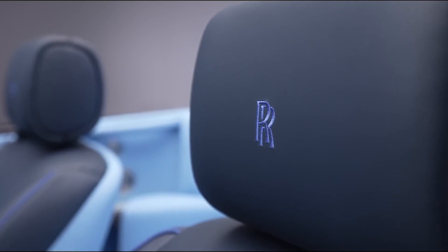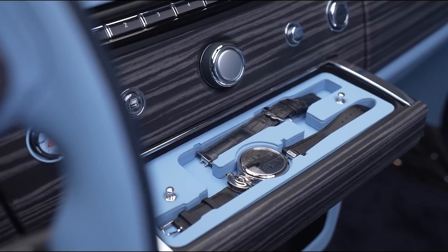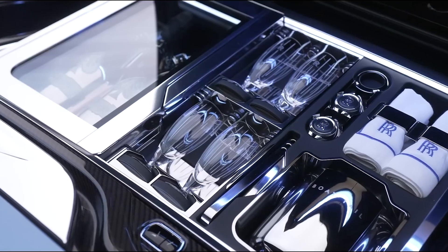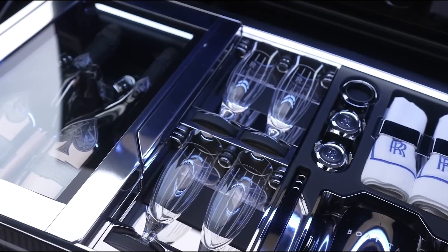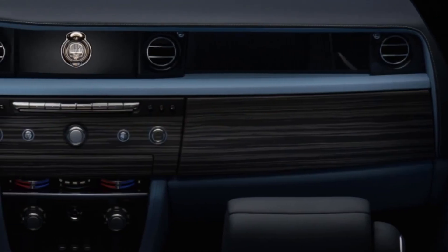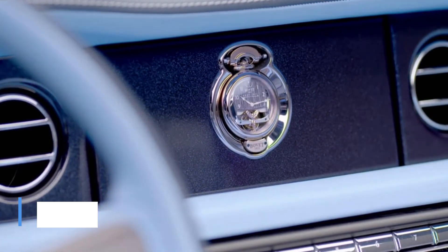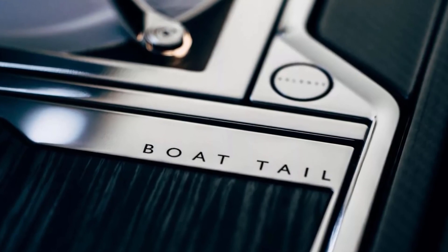Designed by Rolls-Royce's Specialized Coach Build Division, it features a fully customized interior. It also includes a pair of luxurious watches specifically customized by Beauvais Fleuris, featuring a miniature sculpture of the car in its dial. Additionally, its interior houses a double refrigerator for cooling your favorite champagnes rapidly. With a twin-turbocharged V12 engine, the Boattail is not only the most luxurious, but also the most expensive car in the world, having a huge price tag of $28 million.